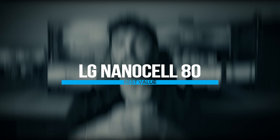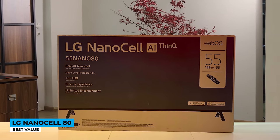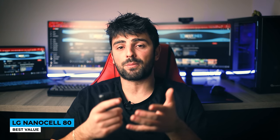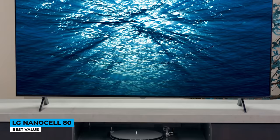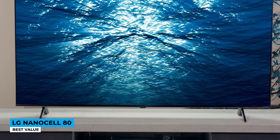Next is the LG NanoCell 80, best value. The NanoCell 80 has a nice thin build quality with a minimalist design. It may not have a premium look like other models, but it's quite decent, with slightly thick bezels and metal feet on the sides. The stand supports the TV very well without wobbling, and the space between the feet allows you to place a soundbar. It is based on a real 4K NanoCell screen. The images achieve great color contrast and accuracy thanks to the quad-core processor, and local dimming brings out deep blacks while NanoColor delivers vibrant images reaching a billion shades of colors.